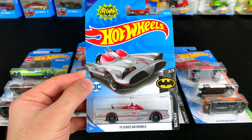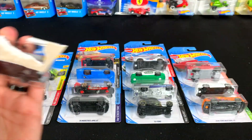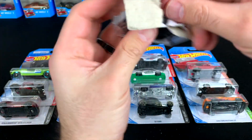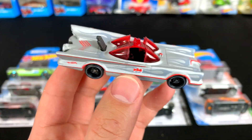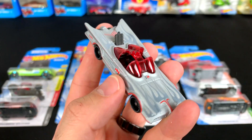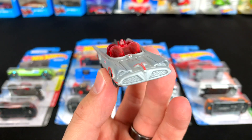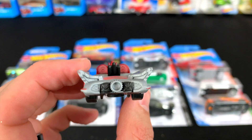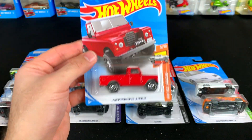Next up we've got the TV Series Batmobile. Let's go ahead and pop this one open. This is a different unique color — kind of a matte finish paint job with the flames on it. I like it, I think it looks pretty cool. We're getting a lot of these TV Series Batmobiles.